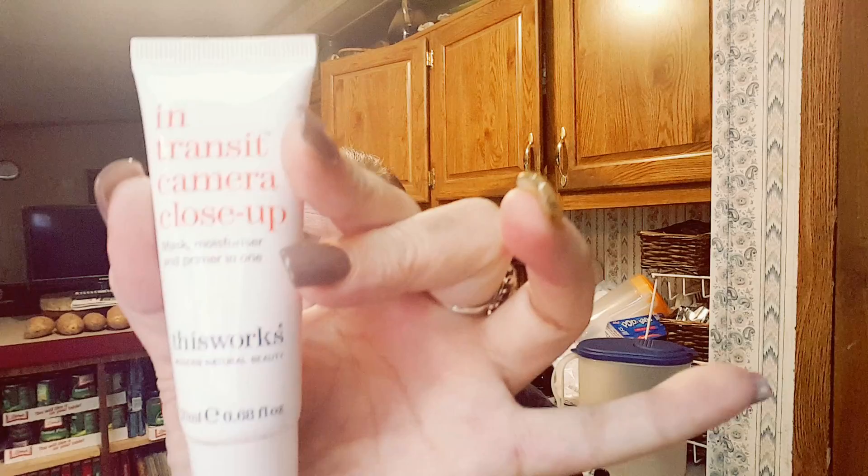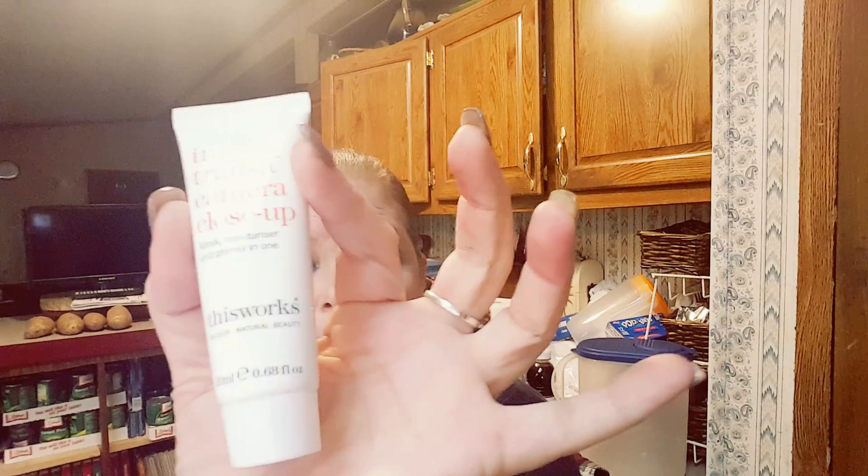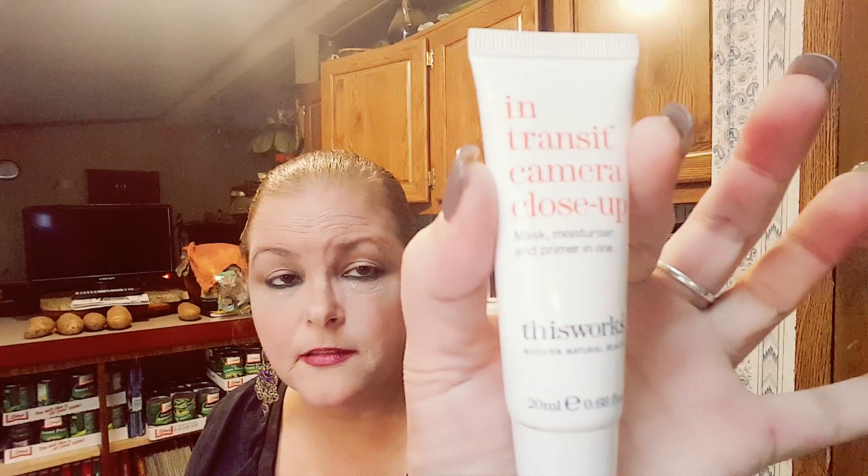This particular month we've got a camera close-up mask, moisturizer, and primer all in one — it's from This Works Modern Natural Beauty. Directions say apply to clean skin and massage until fully absorbed, and I guess you can put your makeup on top. Let's do a full test — anything that can ease these little lines is good for me. This feels good, smells a bit like cream stuff, kind of old-lady-ish, but we'll go from there.